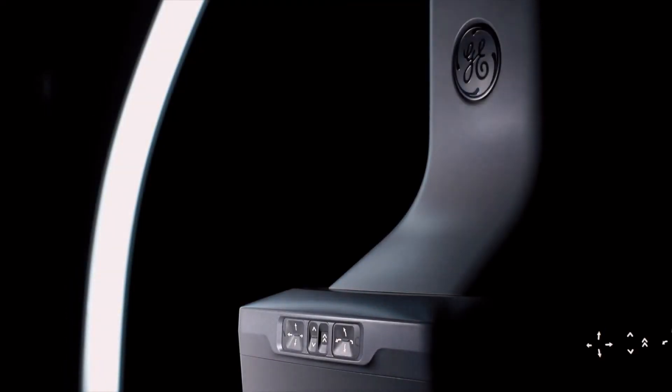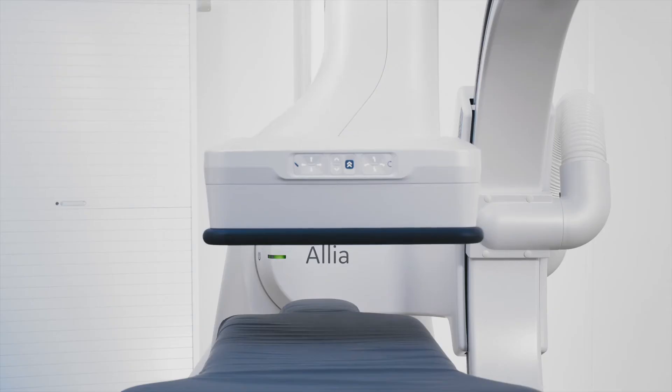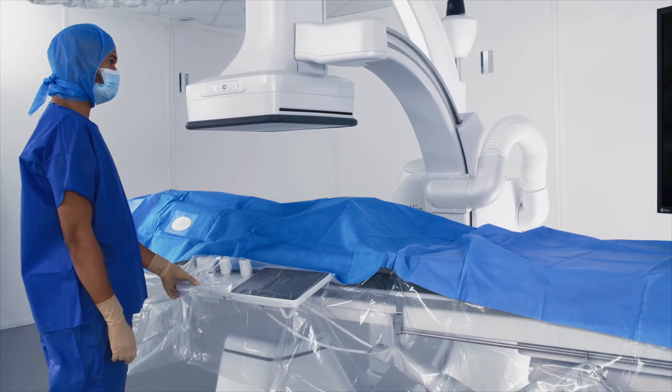I think for a physician it's a chance to be part of the development of a new product, and I was part of the new Alia system development. Perhaps the main improvement is that the engine is smaller, and so it's easier to perform different kinds of procedures, such as Aorta, of course, but also PAD procedures.